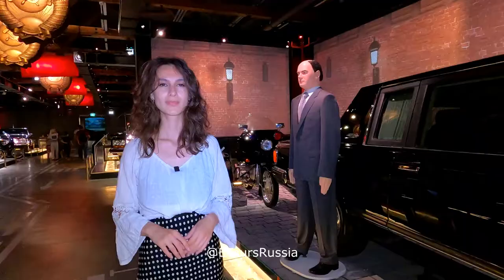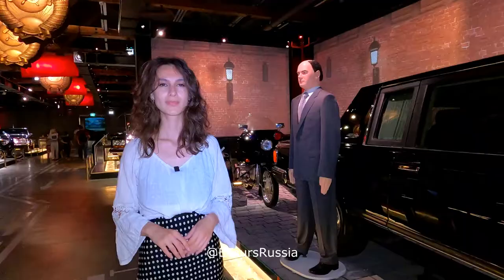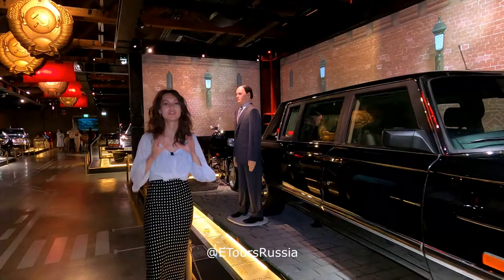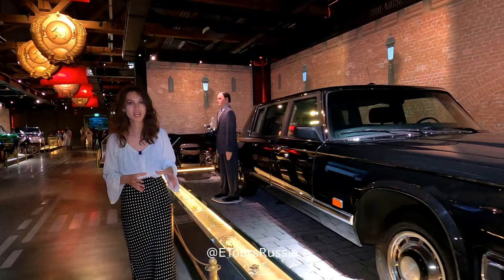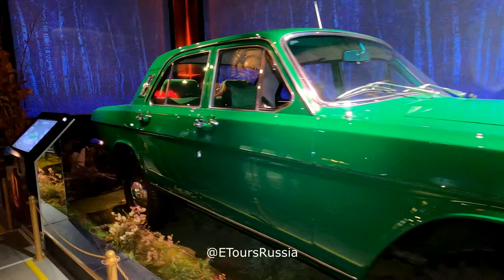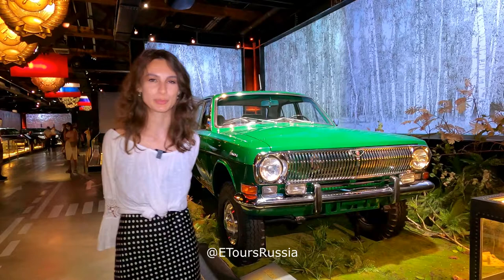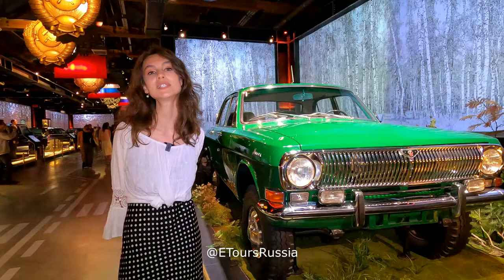Next to me is the car for personal use by Gorbachev, the last leader of the Soviet Union. This is a ZIL car and it had a very good protective system — it could withstand small arms fire, grenades, and even bombs. The garage also has cars for special purposes. For example, this car was used by Brezhnev when he would go hunting in the woods. It is known as the Volga and has very large wheels, making it an off-road car.